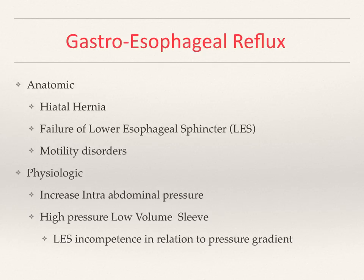A physiologic cause of reflux disease may be increasing abdominal pressure, and this is in the context of obesity. A patient may have no evidence of hiatal hernia, normal esophageal sphincter function, and no motility disorder of the esophagus. However, increased abdominal pressure may result in pushing food up the esophagus from the stomach.